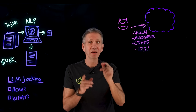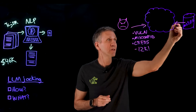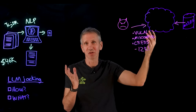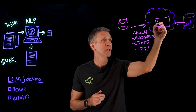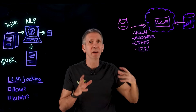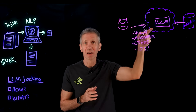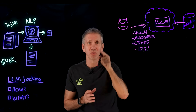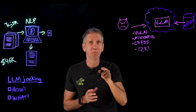Once they've broken in, the attacker goes to a model repository and picks out a model they like — this is just like shopping. They download it into your cloud instance, make a few tweaks, and they are off to the races. They now have their own LLM running on your instance. You're the account holder and you're going to get stuck with the bill.